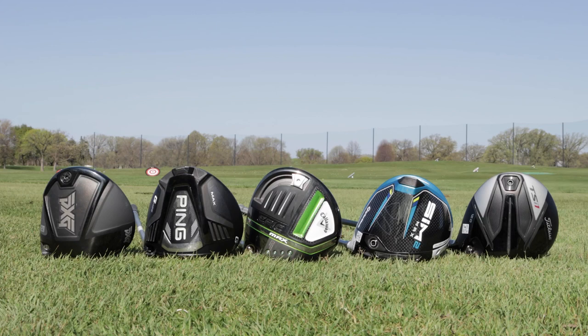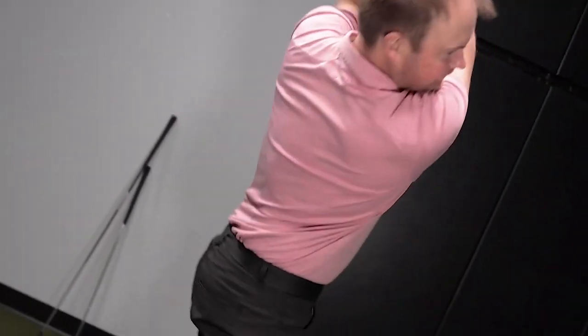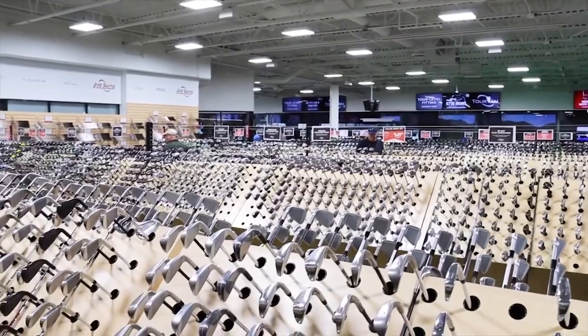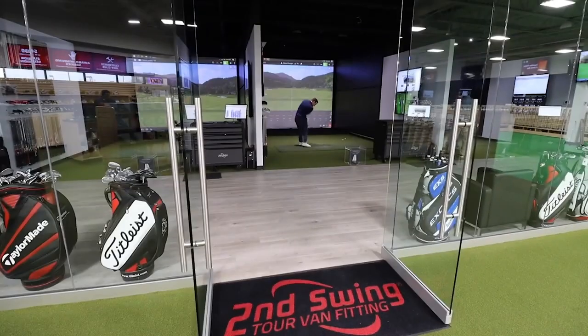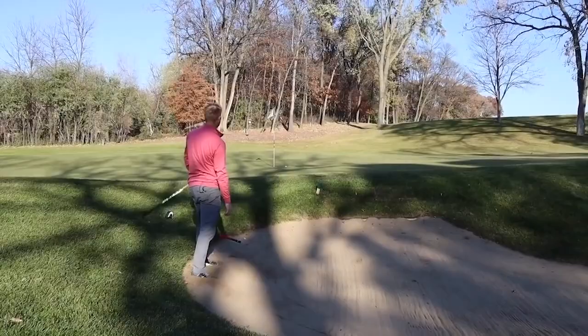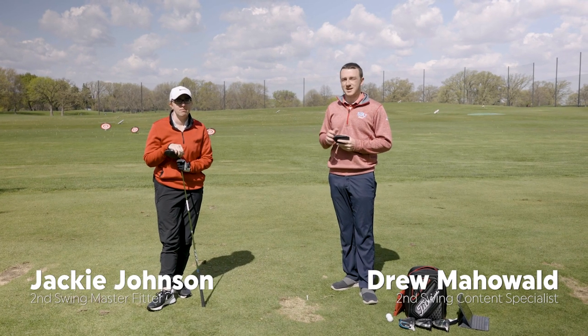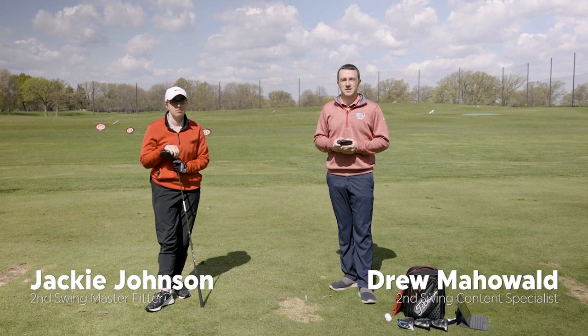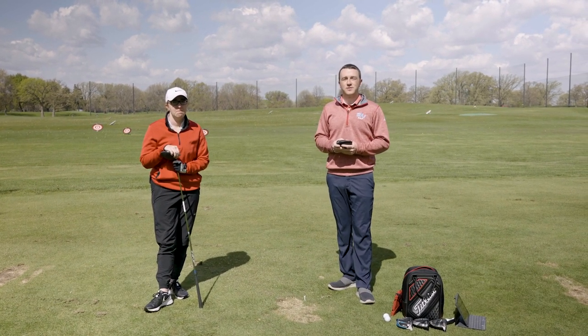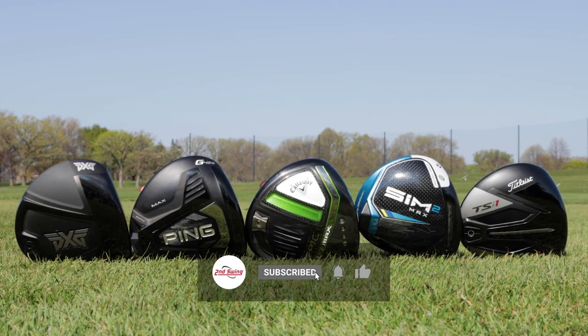Five highly forgiving driver models new in 2021 — we've got them here today and Jackie hit some shots. We're going to see how they perform on TrackMan. I'm Drew Maholder, joined by Jackie Johnson, a master fitter at the Minnetonka location. We're outside on the driving range at Lesbo Side Golf Course and we've got five highly forgiving driver models released here in 2021.